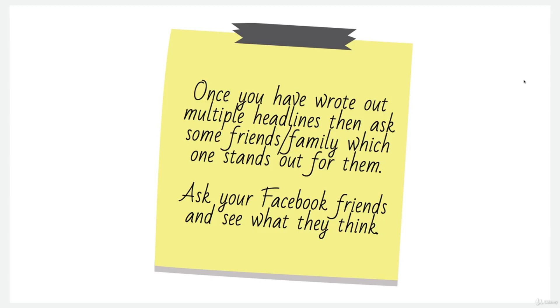I found that once I did start asking my friends and family about things like this and for advice, it was very helpful and I wish I'd done it a lot sooner. You'd be surprised at the response you get from friends and family.